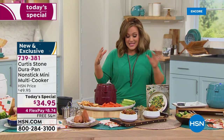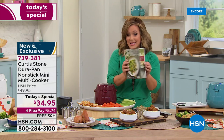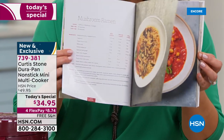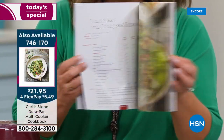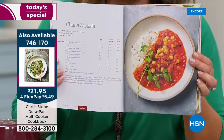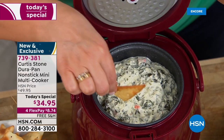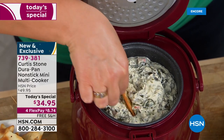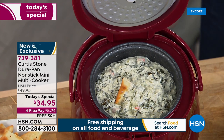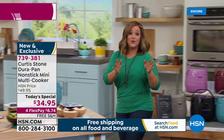I'd definitely pick up the multi cooker and the cookbook — 56 recipes, full color photographs. You're going to be amazed at what this compact, versatile multi cooker can do: a fluffy omelet, ramen, soup, chili, fondue, artichoke dip right in time for when we start getting together again for spring and summer. This is our best value of the day. Item number 739-381.